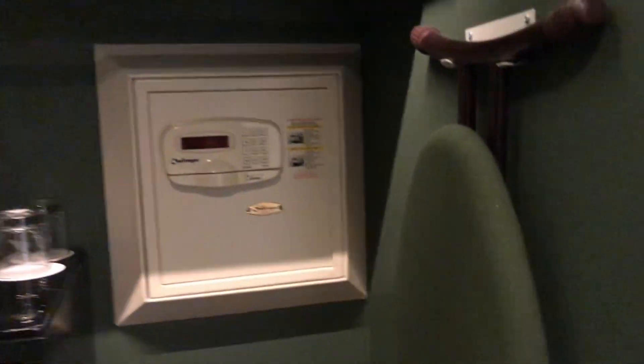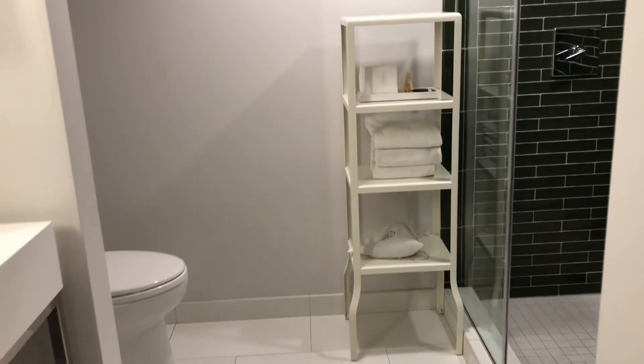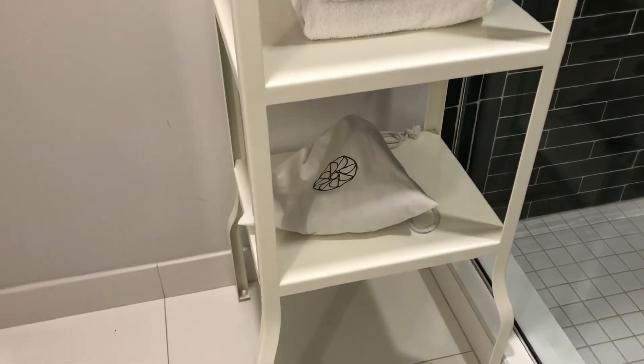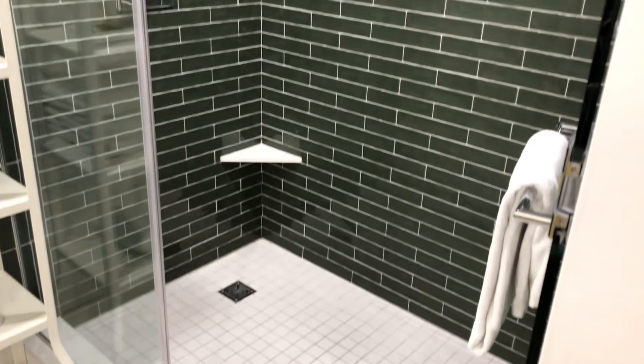Moving over to the closet: they have a safe, an ice bin, cups, an ironing board, some drawers, and hangers that do not come off. Just be careful coming out of the bathroom because the door slides over to cover the bathroom and then slides over to cover the closet — just so you don't knock out your friend. They give you the basic amenities like soap, shampoo, and conditioner, plus a hair dryer and plenty of towels. The water pressure in the shower is amazing — my friend and I both took super long showers because the water was so strong and hot.